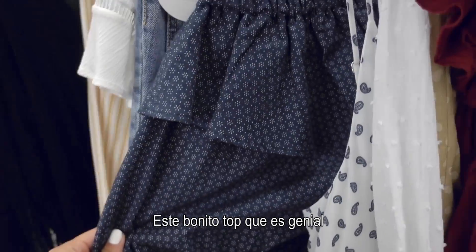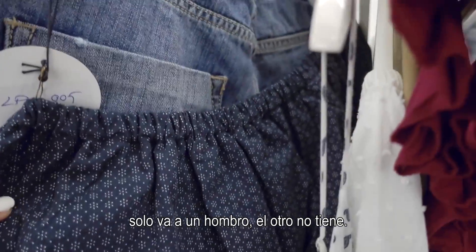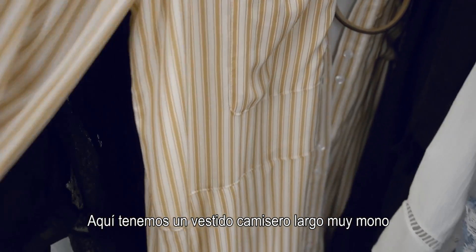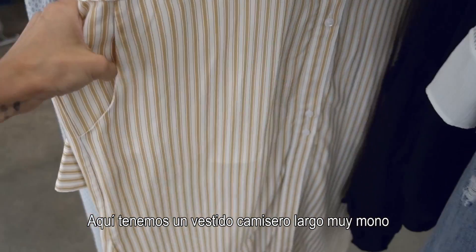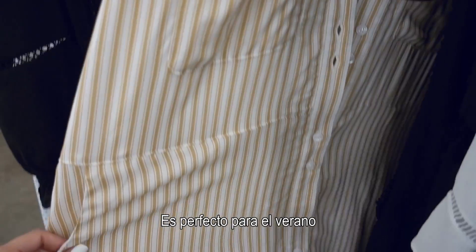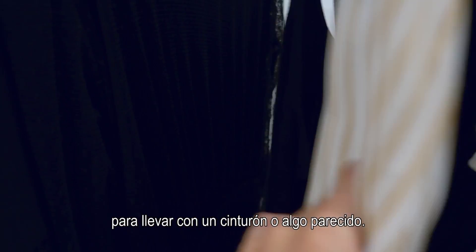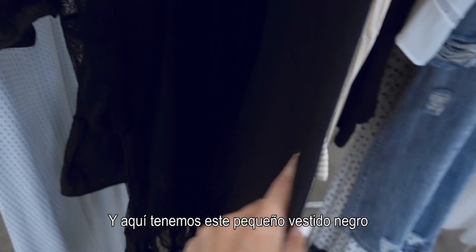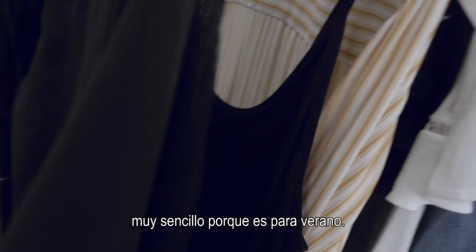Then we have this top here that is super cool. You put it on just one shoulder, the other one is not. Here we have a really cute long shirt dress with pockets, which I love. It's super nice for summer, to put with a belt or something like that. Then we have this little cute black dress that is very simple and very practical for summer as well.